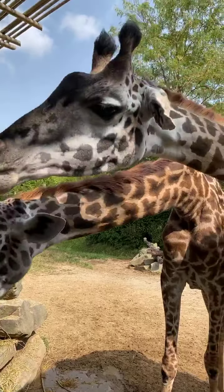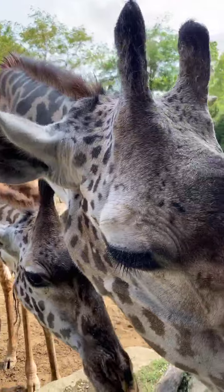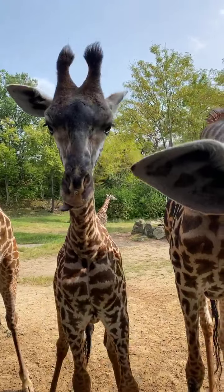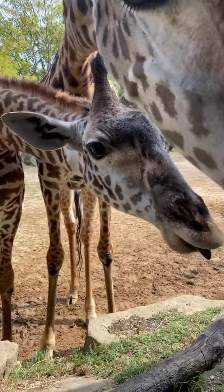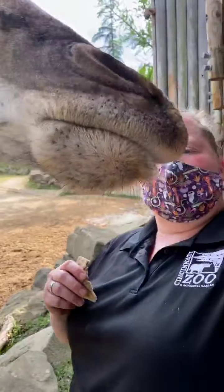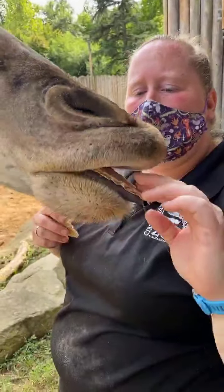Now giraffes' necks can be about six feet long, and there are only seven vertebrae in their neck — the same as we have. And if maybe we can get somebody to stick their tongue out — maybe, maybe not — you'll notice it's black.